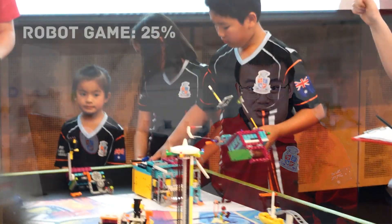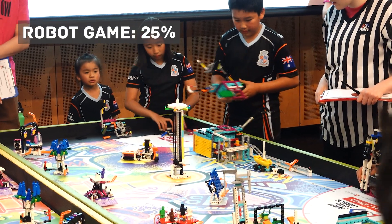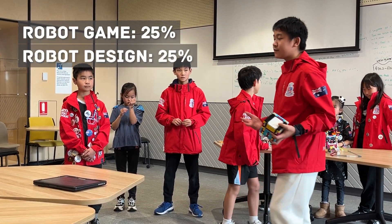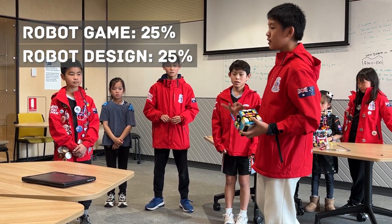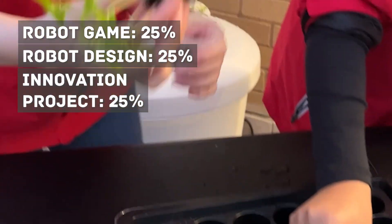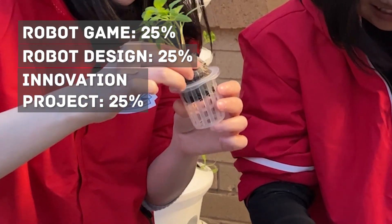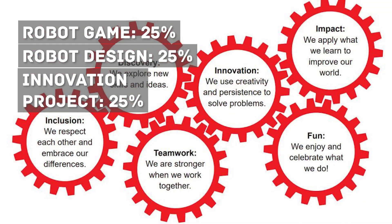Your robot game is straightforward — it is the highest score you receive in three rounds of the robot game, but it only counts for a quarter of your overall score. The robot design score is basically how effective your robot presentation is in explaining your robot's development, build quality, and code approach — that also counts for 25%. The innovation project is the quality and impact of your science solution. Purely theoretical ideas will generally not score as well as a fully realised solution and prototype, and this is another 25%.